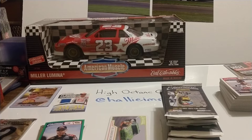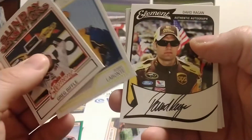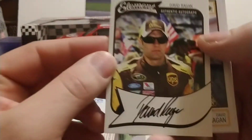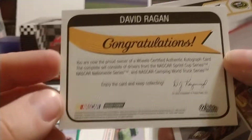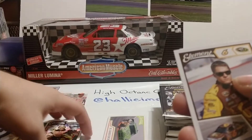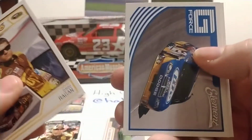These packs are a little difficult to open — struggling with this one just a little bit. We lead off with Greg Biffle, Bobby Labonte, and there's our autograph. Looks like David Ragan — not a bad autograph to get. Let's look at the back of it. We'll get that one sleeved up shortly, and we follow that up with a David Ragan base card, Brad Keselowski, and Matt Kenseth.